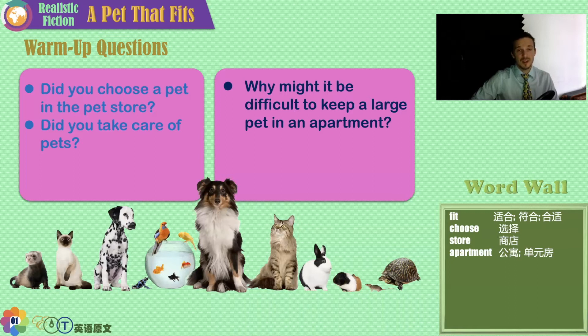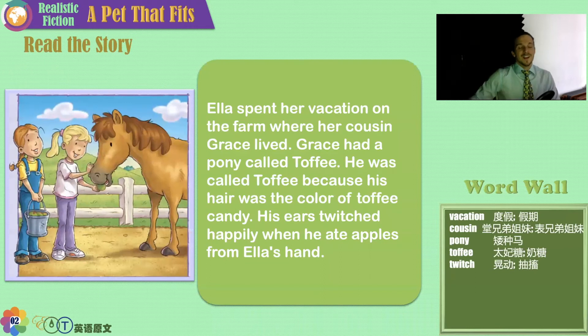Most importantly, all pets need love. So, without further ado, let's begin our story, A Pet That Fits.